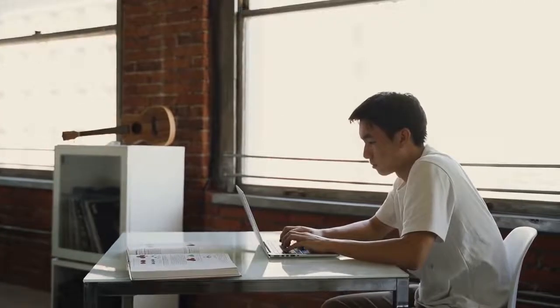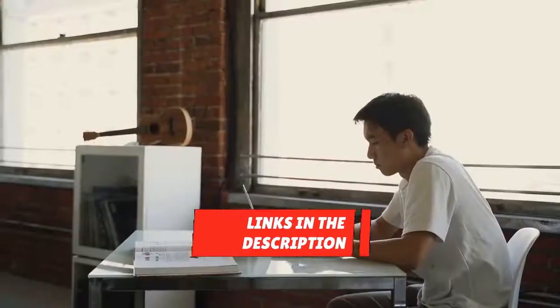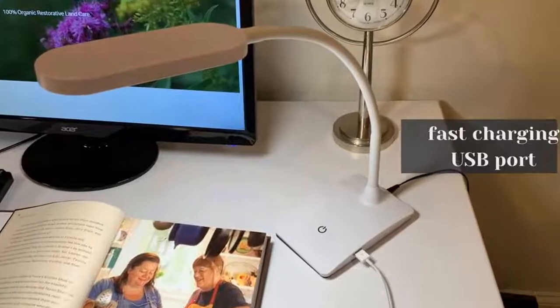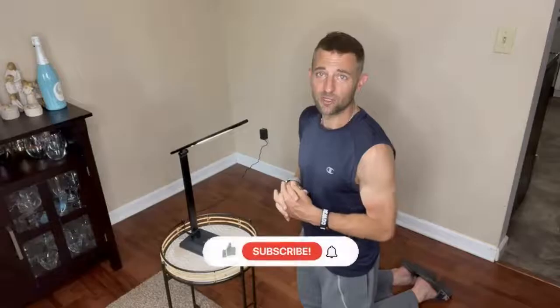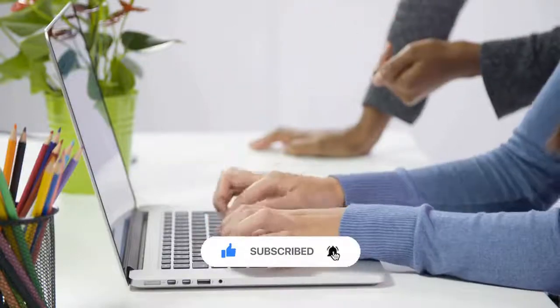We're glad you watched our video about the top 5 desk lamps and hope you found it helpful. Remember, all the links to the products in this video are in the description down below. If any of the links are broken, please let us know in the comments and we will fix it as soon as possible. Thank you for watching, and don't forget to like, comment, and subscribe. We'll see you next time.